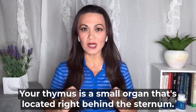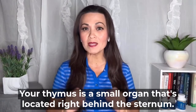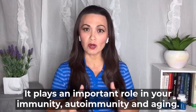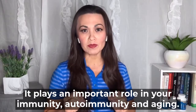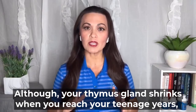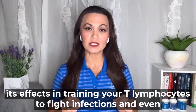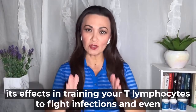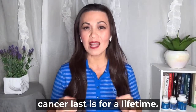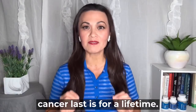Your thymus is a small organ that's located right behind the sternum. It plays an important role in your immunity, autoimmunity, and aging. Although your thymus gland shrinks when you reach your teenage years, its effect in training your T lymphocytes to fight infections and even cancer lasts for a lifetime.